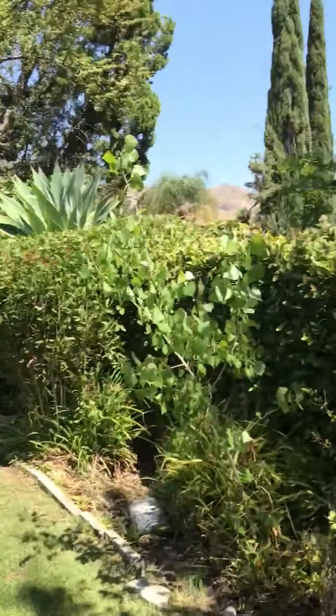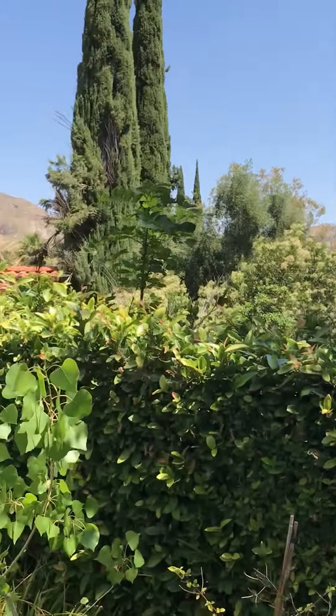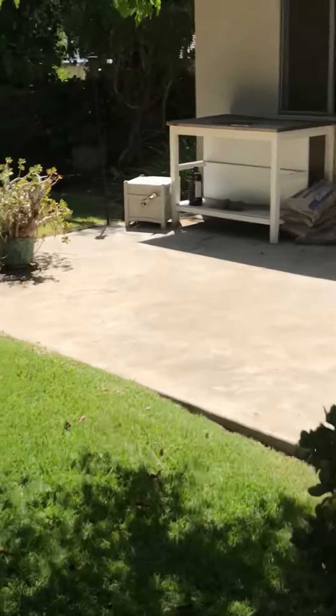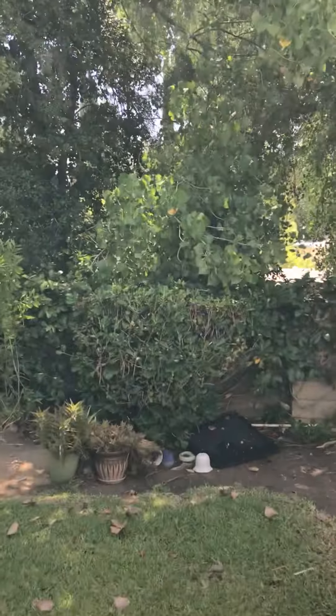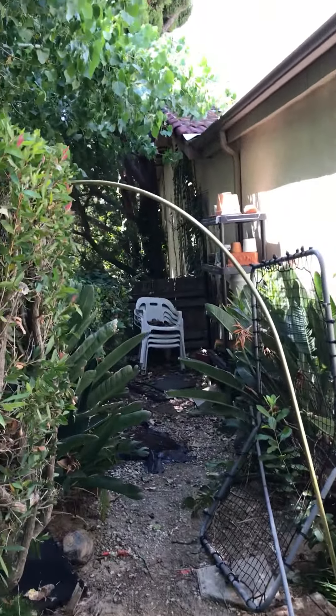Not too bad overall. Trimming some of this down, you could capture that quite nicely. Back this way.